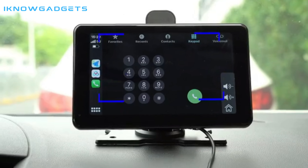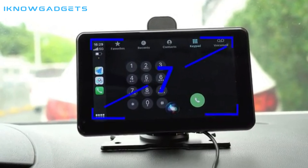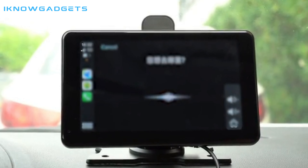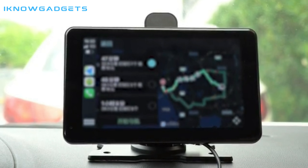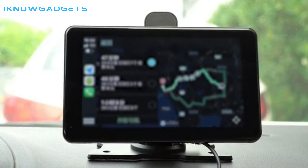The G-Camorne Car Screen Projector is a smart multifunction device that is compatible with both Android and iOS systems. It features a 7-inch IPS touchscreen display with stunning 4K 1080p HD resolution, providing you with excellent video and image quality for an immersive experience during your travels.